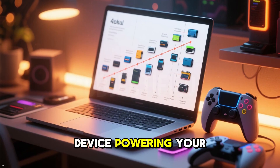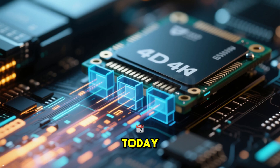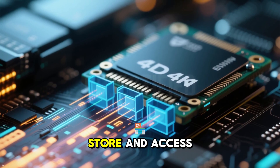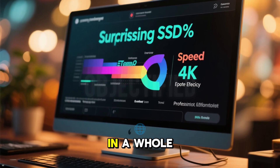Did you know that the storage device powering your lightning-fast laptop or gaming console has a wild history and some mind-blowing secrets? Today, we are diving into the world of SSDs, tiny tech marvels that have changed how we store and access data. Stick around to uncover surprising facts that will make you see your solid-state drive in a whole new light.